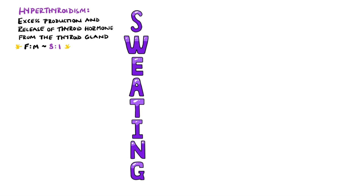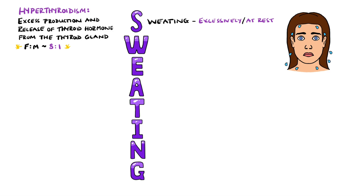The signs and symptoms can be remembered with the mnemonic SWEATING. The S actually stands for sweating, which refers to excessive sweating — for example, sweating when you are not exercising, or sweating at random times.